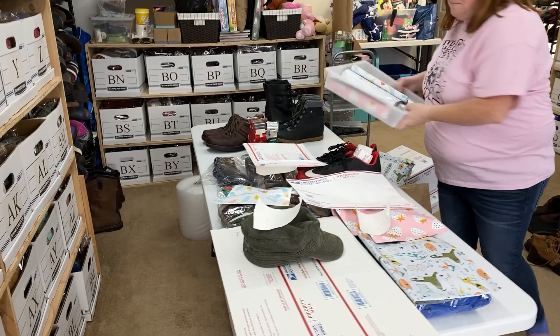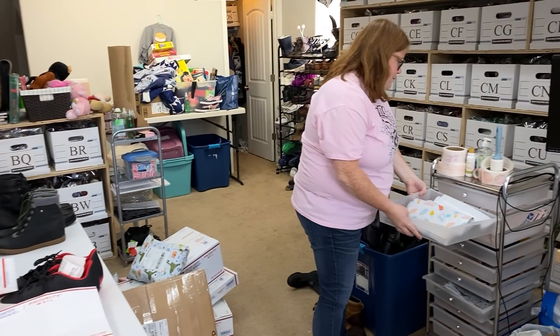That's everything that has sold so far. Let's get this all packed up and we'll see if anything else comes in.